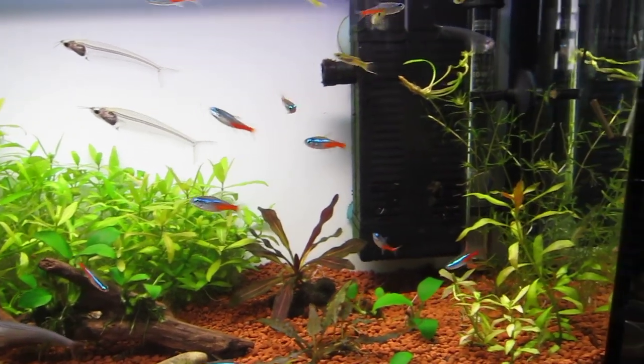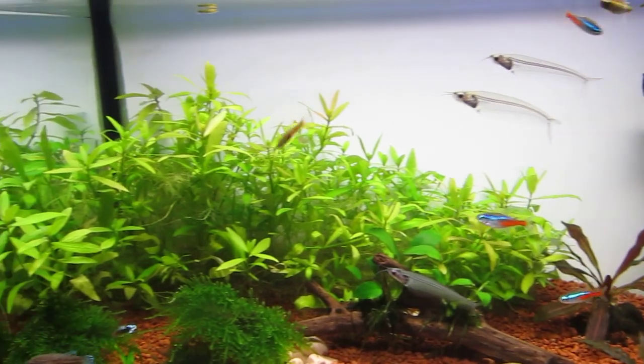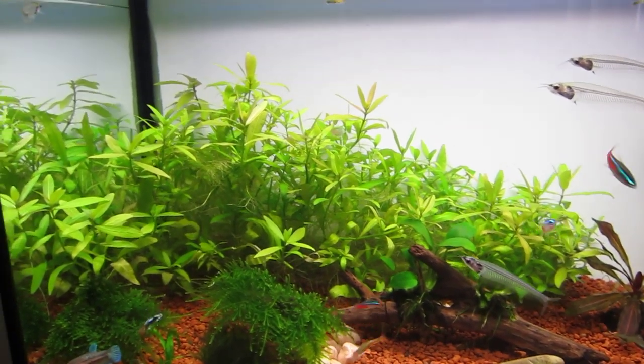I think most of them are not too bad. I was surprised that I only lost one neon out of all of that, because I honestly thought they were all gone.